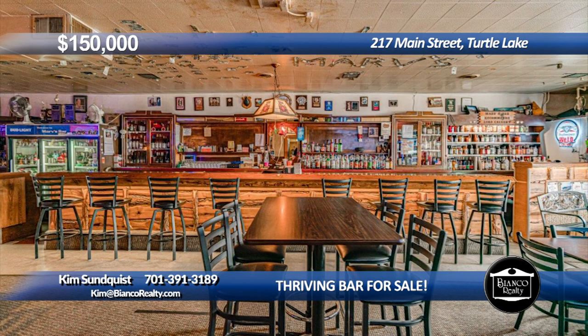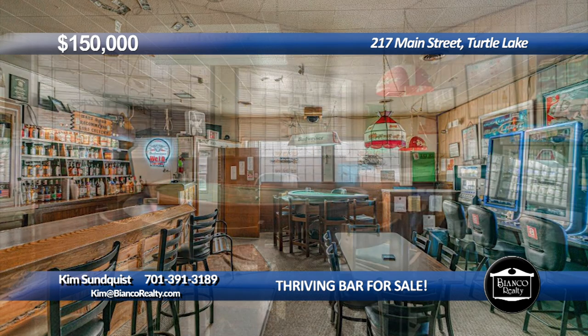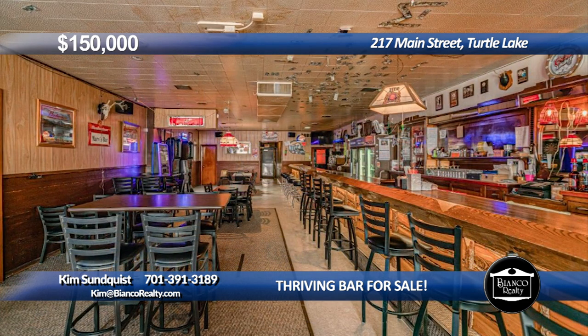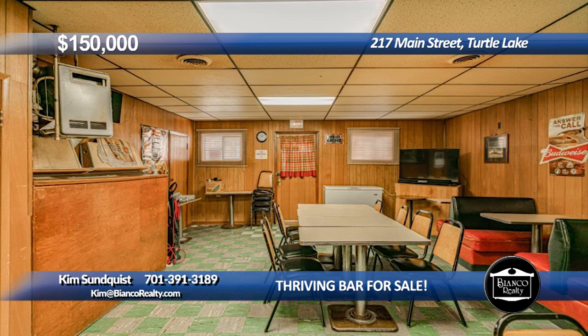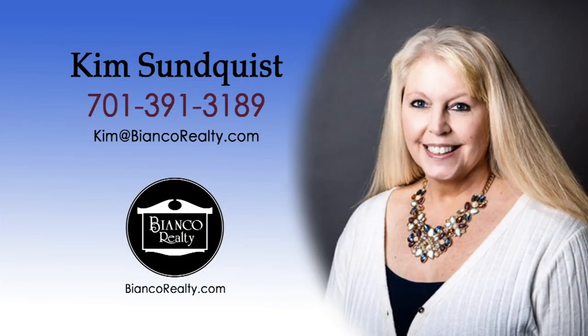Here's your chance to own the only bar in Turtle Lake. Large seating and bar area with electronic gaming, blackjack, and bingo. Has separate kitchen for cooking and an additional eating area. Very well maintained with new furnace and AC unit. This is an excellent opportunity to own your own business. Come to the great little town of Turtle Lake and check out Marv's Bar on Main Street. Each summer during Turtle Days, Marv's is a very popular place to be. Call your favorite realtor today to come check it out. Call Kim Sundquist, 391-3189, today at Bianco Realty.